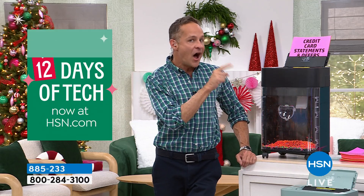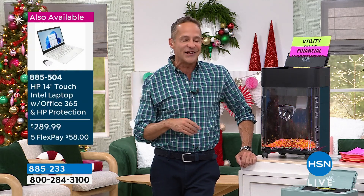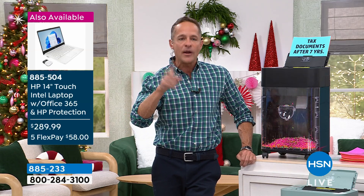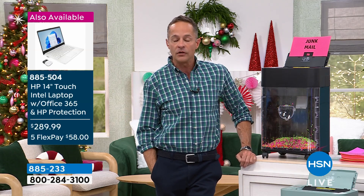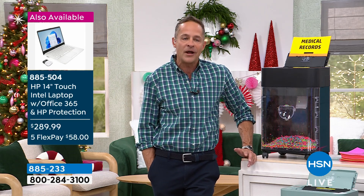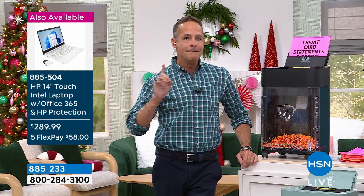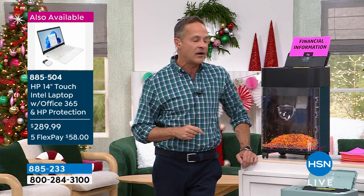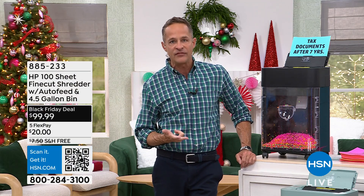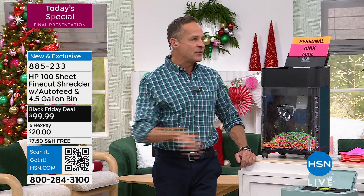I studied abroad, oddly close to where Adam was from, in the same general area of England, years and years ago. I got home from study abroad and my mother said, oh, don't worry, we paid your credit card bill the past two months because we knew you were gone. I didn't take a credit card out — they thought that I had. I was lucky, after a couple of months it was all sorted out. Many people are not that lucky. The time, the money, and the pain of identity theft is a real thing. The good news is it is very, very easy to protect yourself today with the HP Fine Cut.